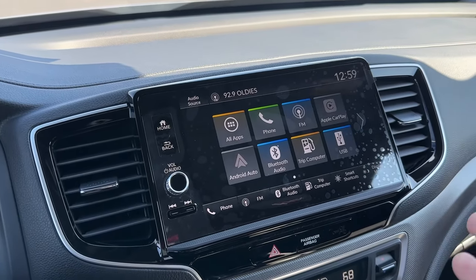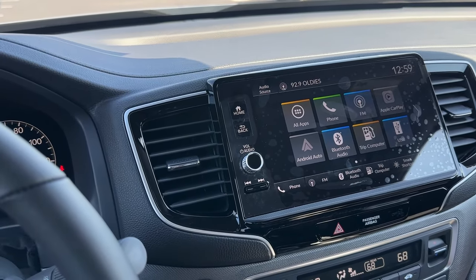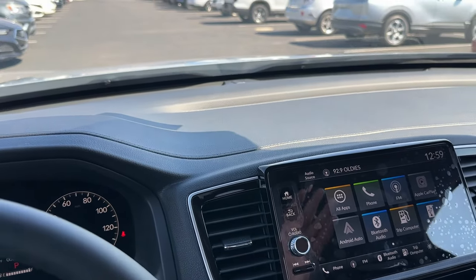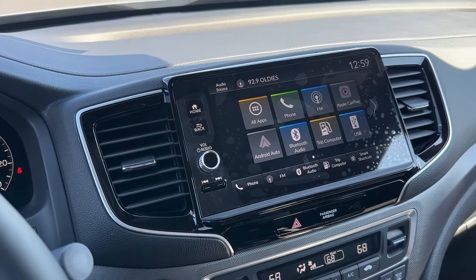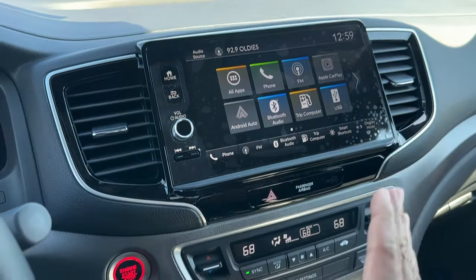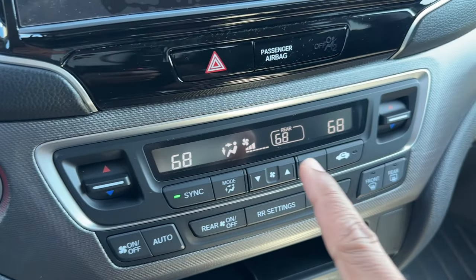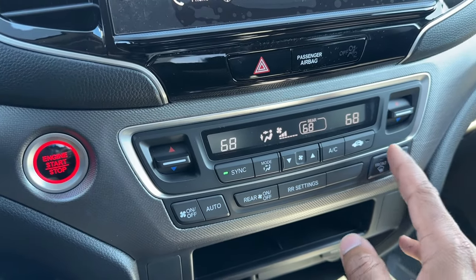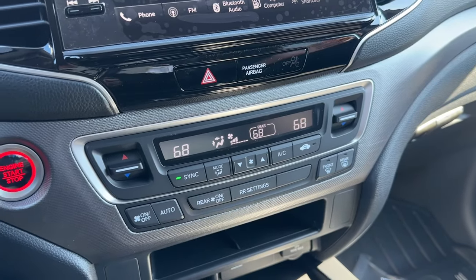I like that Honda at least gives you the bigger screen now. Most vehicles are going to big 10, 12, 13, 14, 15-inch displays, but if you don't want a huge tablet and you want a screen built into the dash, the Ridgeline is the way to go. Even your climate controls are physical buttons, not on the screen. You never lose physical climate control. The driver, passengers, and rear occupants can have three different temperatures — even in the base model.